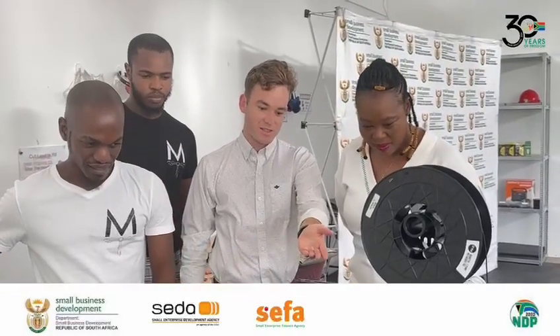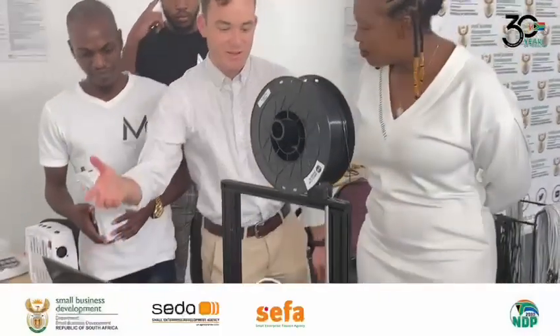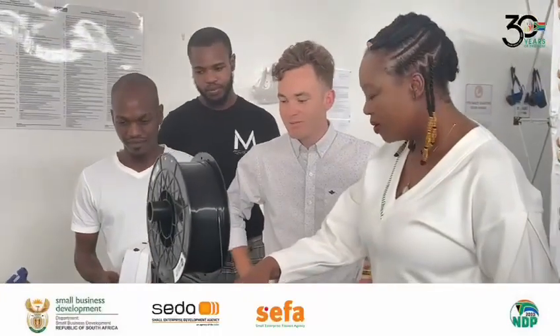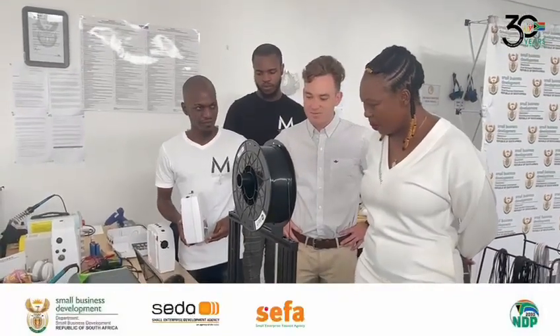You can see that sometimes the components aren't readily available, so we 3D print some of them. For example, this system here is a UPS which is actually keeping our small business going during load shedding. We needed something high power to keep our stuff going.